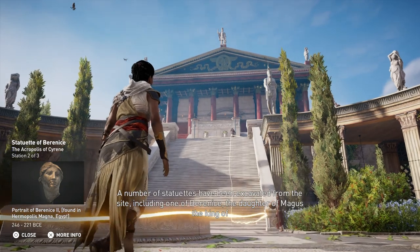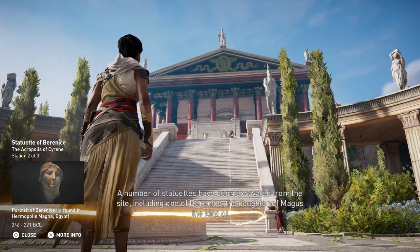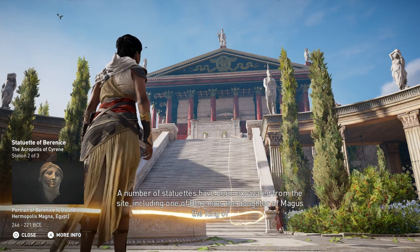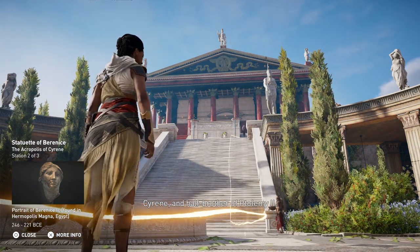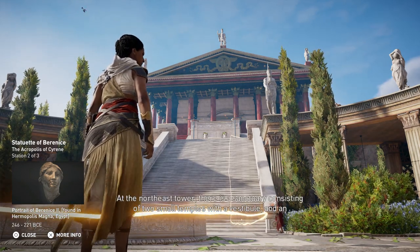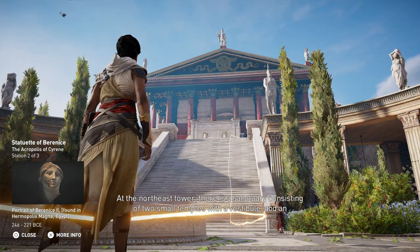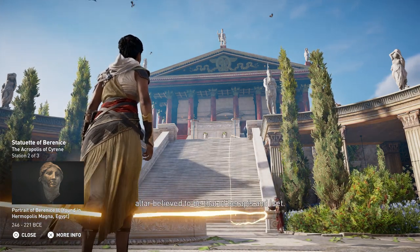A number of statuettes have been excavated from the site, including one of Berenice, the daughter of Magus, the king of Cyrene and half-brother of Ptolemy the Second. At the northeast tower there is a sanctuary consisting of two small temples with a vestibule and an altar, believed to be that of Serapis and Iset.